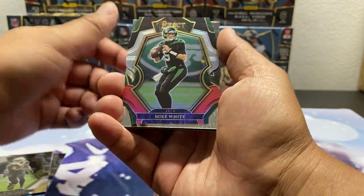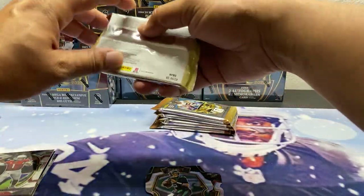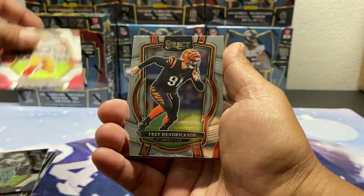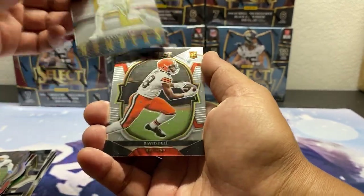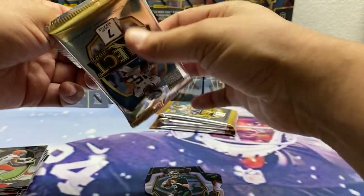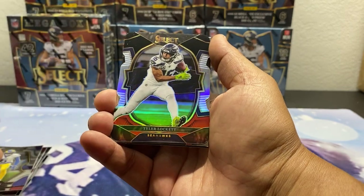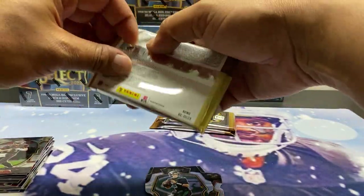Box two: we got a Mike White or the black and red, Dyka. Zeke, McCaffrey, Trey Hendrickson, Jack Jones, Kenneth Murray — a lot of numbers — David Bell, Taylor, Taylor, Ingram, Ramsey, Ty Lockett, Kirby Joseph, Pierce, and a Brady base.